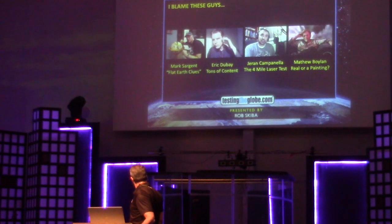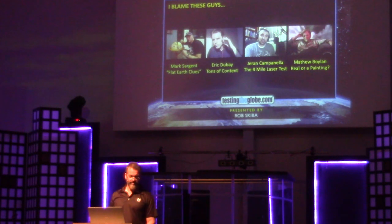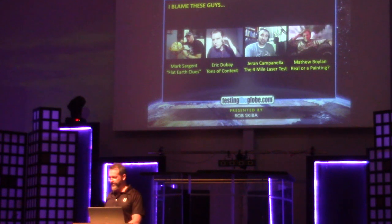I saw a video of this guy who claimed to be a photorealistic painter for NASA, painting stuff for NASA. He had a whole comic routine out there, talking — is it real or is it a painting?